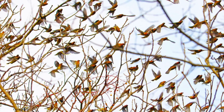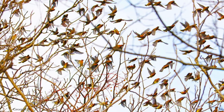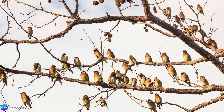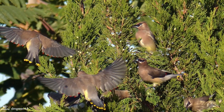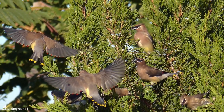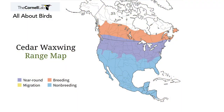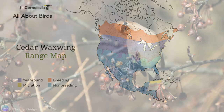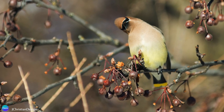Cedar waxwings are classified as being short to long-distance migrants. However, other sources refer to them as being more nomadic than migratory, moving according to the availability of fruit. Traveling in large flocks makes sense for them, as more eyes are available to locate food. Because they move so irregularly, their breeding area may be as far north as northern Canada, and their wintering area may be as far south as Costa Rica and Panama — though this is always subject to change due to the availability of fruiting crops in a given year.